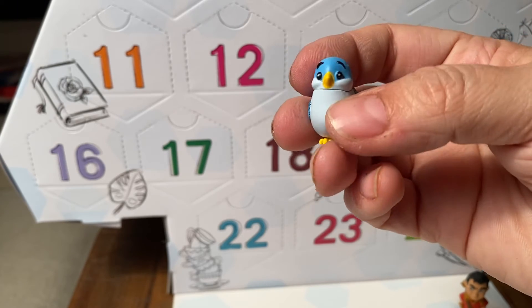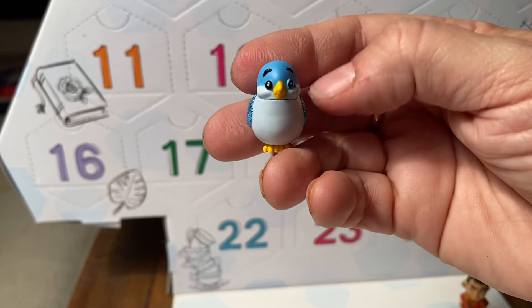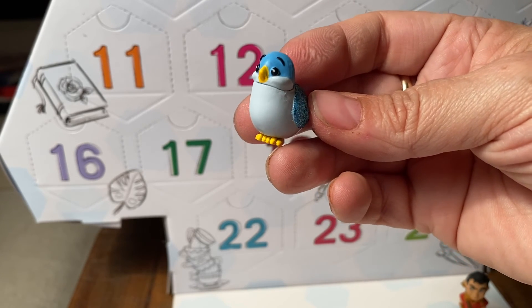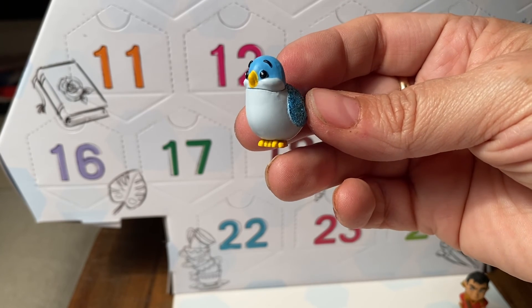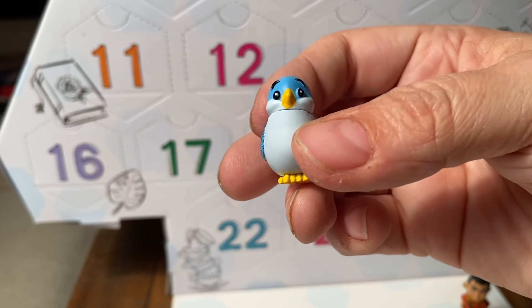So this is the day two figure. Be sure to like and subscribe and click the bell and make sure that you're in for the long haul as we keep going in anticipation of Christmas. This was day two — come back tomorrow for day three. Okay, bye.